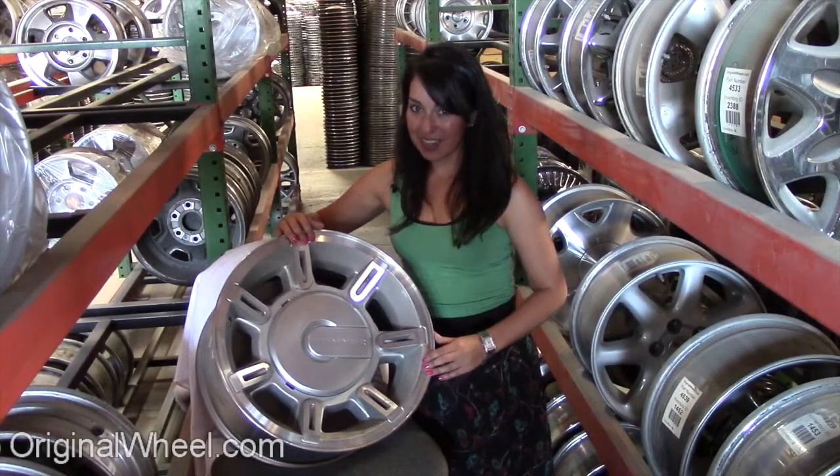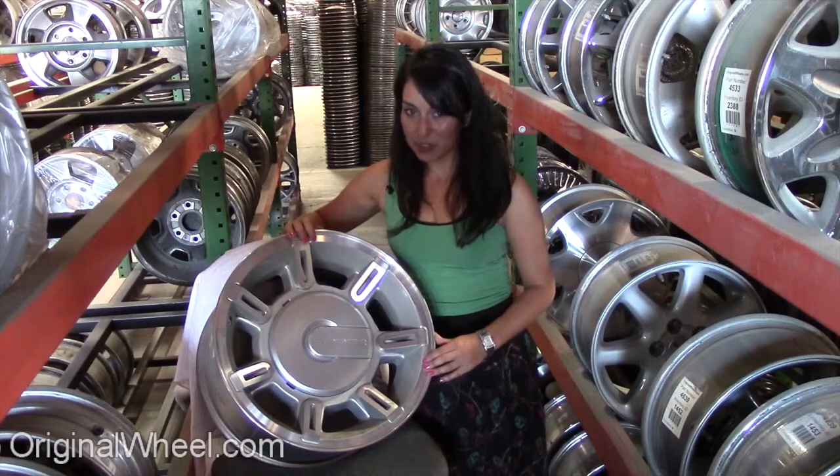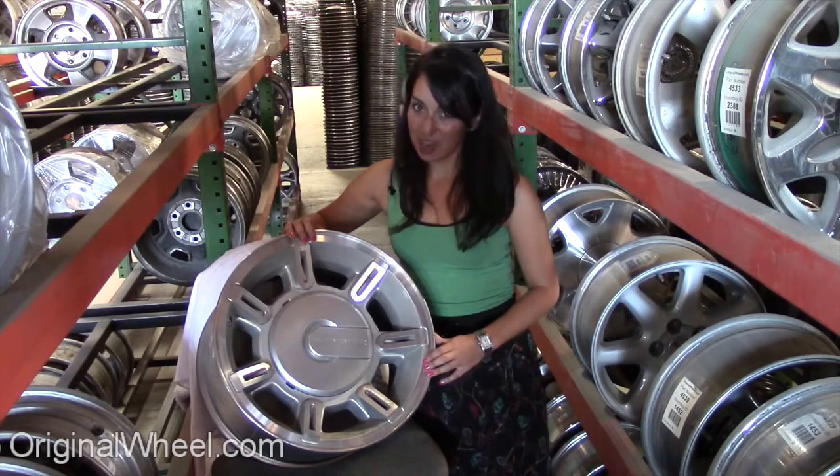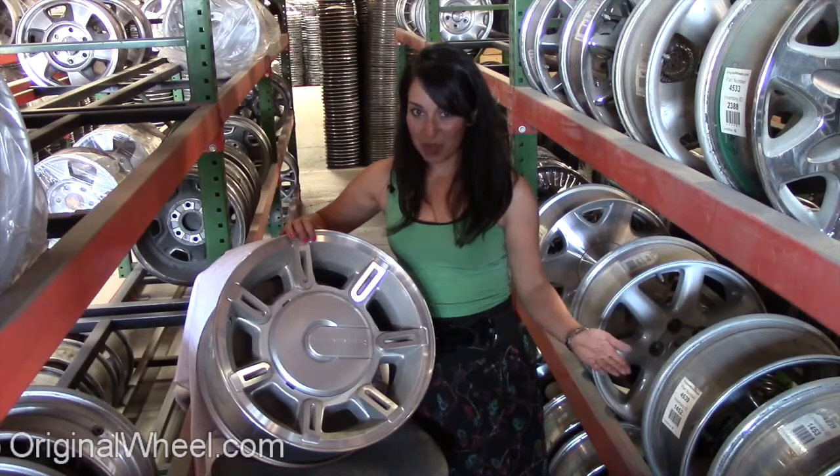Welcome to OriginalWheel.com. Are you in search of a factory original Hummer wheel? OriginalWheel.com has used Hummer OEM wheels. Click on the link right here — it'll take you to the OriginalWheel.com website.